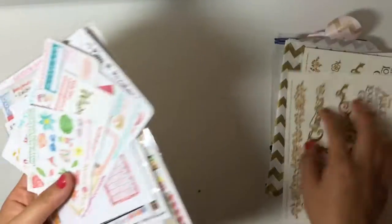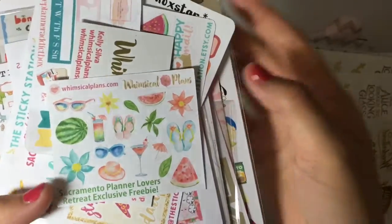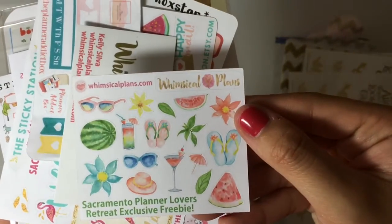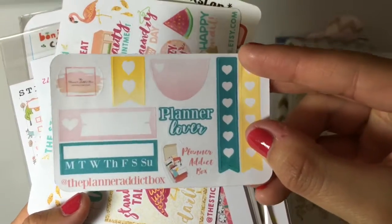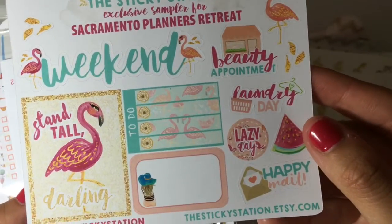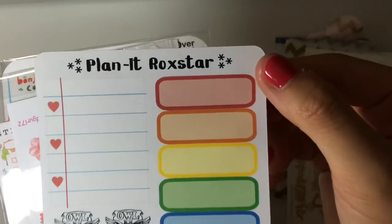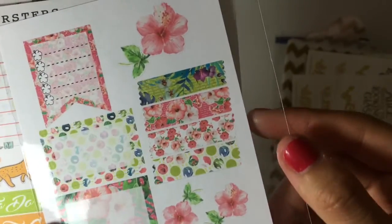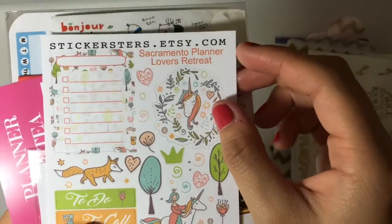Here's some more tattoos. And then I got a bunch of stickers. This one is from Whimsical Plan — these are just a bunch of samplers. Here's her business card with a coupon on the back. There's another one from the Planner Addict Box. Here's one from the Sticky Station, Planet Rockstar, another sample from Kawaii's Land Girl, and Stickersters.